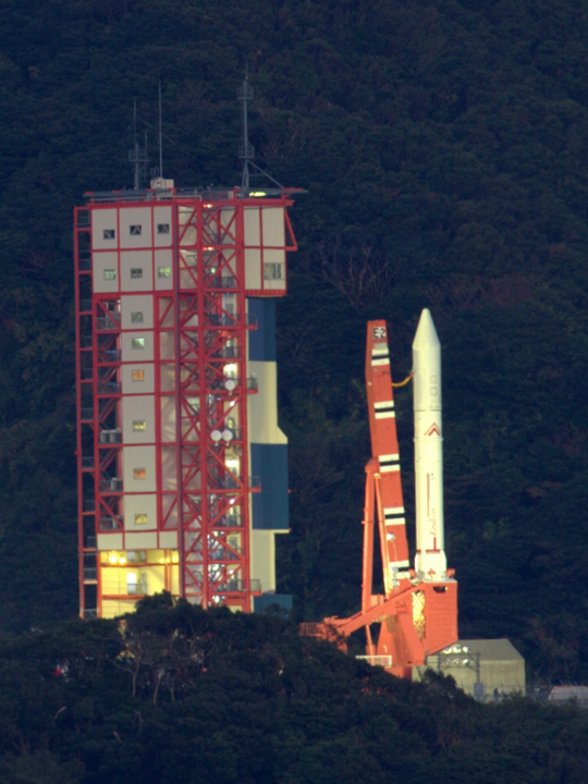The maiden flight, carrying the Sprint scientific satellite, lifted off at 05:00 Coordinated Universal Time on September 14, 2013, at a cost of $38 million. On August 27, 2013, the first planned launch of the rocket had to be aborted 19 seconds before liftoff because of a botched data transmission.